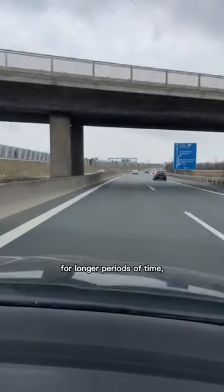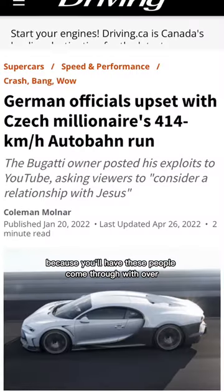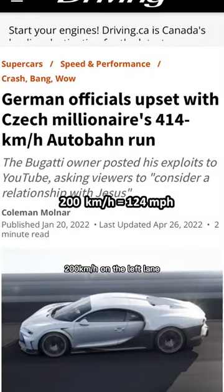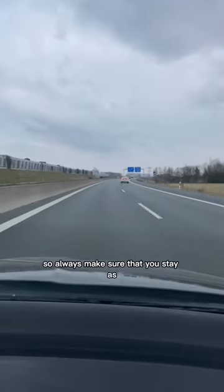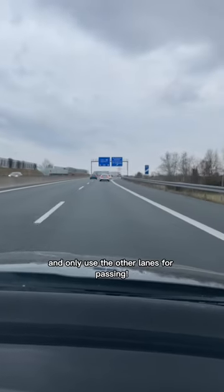On parts where there is no speed limit for longer periods of time, you'll definitely need to be careful, because you'll have people come through with over 200 kilometers per hour on the left lane. So always make sure that you stay as far right as possible and only use the other lanes for passing.